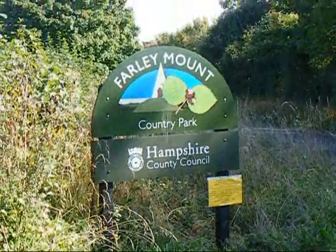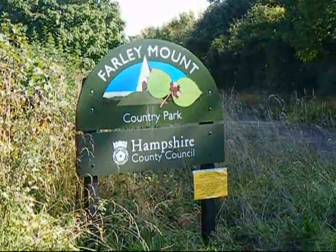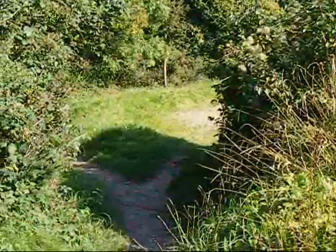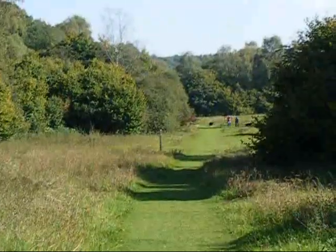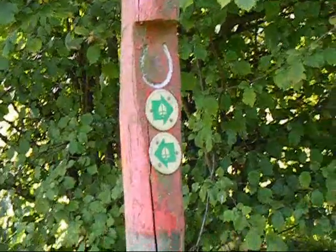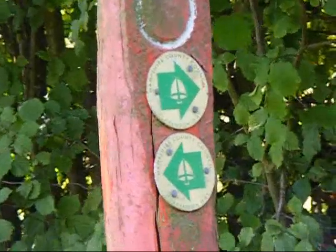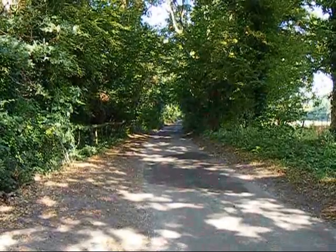Now entering the Farley Mount Country Park where the waymarking is supposed to be not so good. One of the red-topped bridleway signs in Farley Mount Country Park, this one with Clarendon Way waymarks attached.